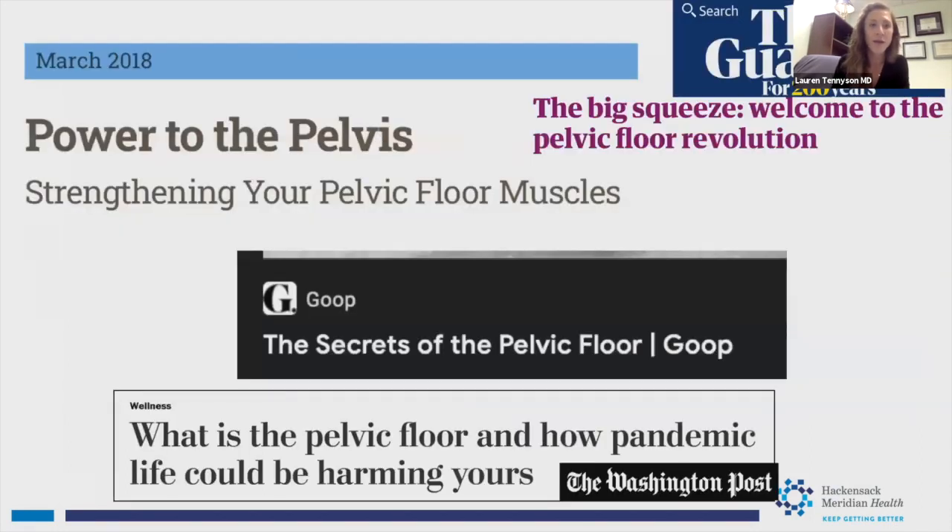This is an exciting time for women's pelvic health. The pelvic floor has been in the mainstream media — the Washington Post, The Guardian, even Goop and Gwyneth Paltrow's wellness brand are talking about it. Hopefully patients will feel less embarrassed and more willing to seek treatment, because these are quality of life issues that you don't have to live with.